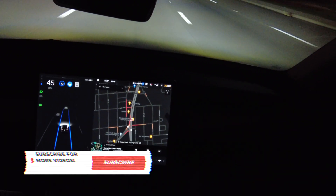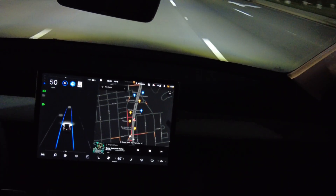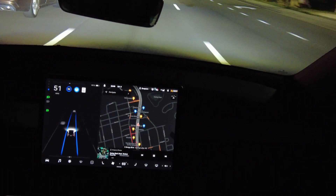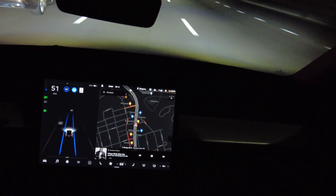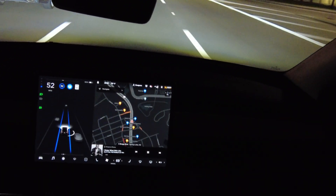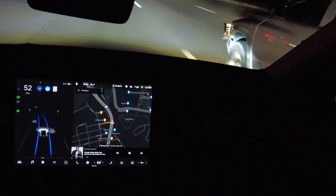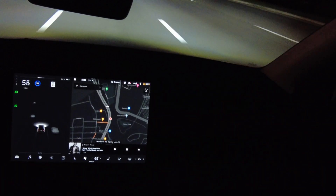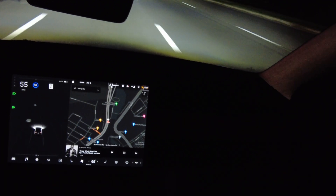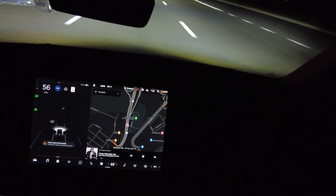It hasn't asked me to grab the wheel in a while — and there it is, as soon as I say that. We have a car to my left and a truck in front of us that's speeding up and moving out of the way, so my speed should increase. We're at our maximum speed on this road: 52 miles per hour. Going around a curve and that truck is awfully close — I'm going to take over. The truck was really close to me, almost like it was on purpose. I had to go back and look at the Tesla cam — that was kind of weird.